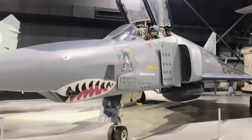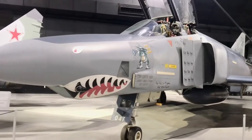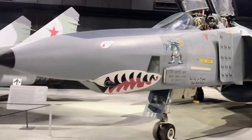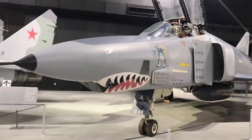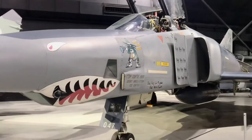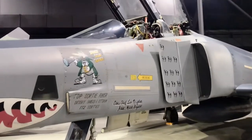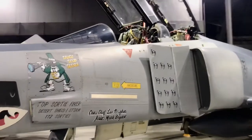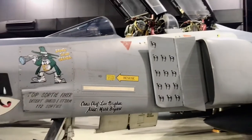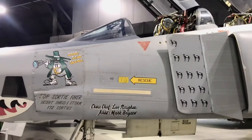Got a McDonnell Douglas Phantom II — this is one of the Desert Storm jets. You always hear about the nose art on the World War II bombers and fighter planes, but here we've got some nose art on the Desert Storm jet. I thought it was pretty entertaining.